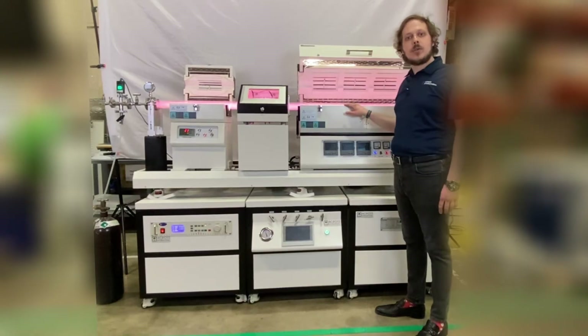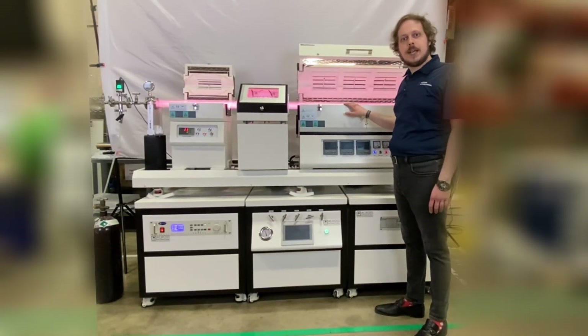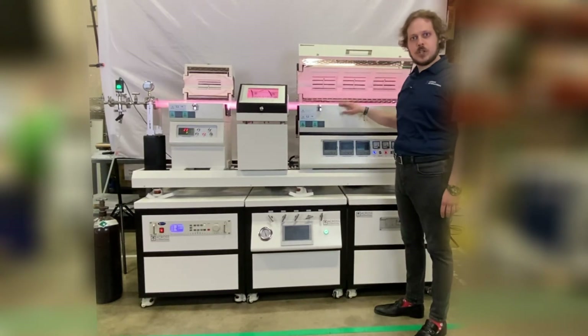We may also ISO 17025 calibrate furnaces from ACROSS International or other manufacturers. For more information or to get a quote, check us out at acrossinternational.com.